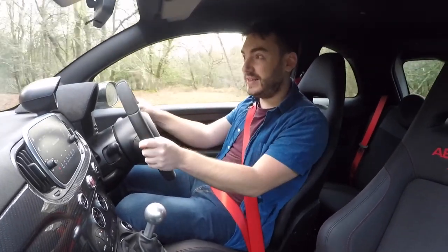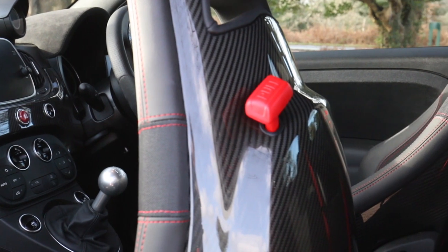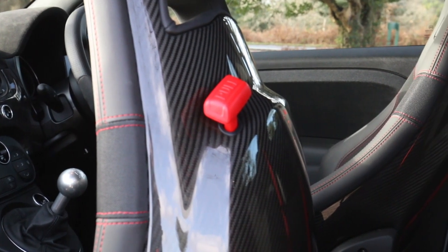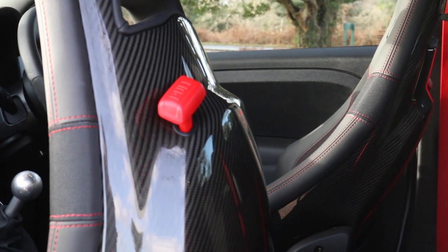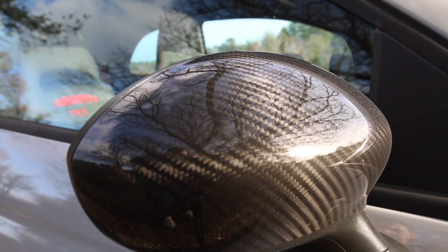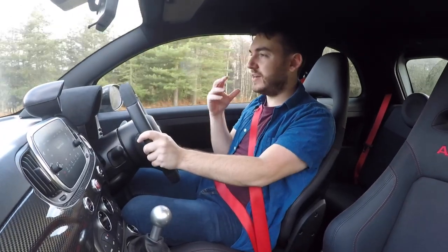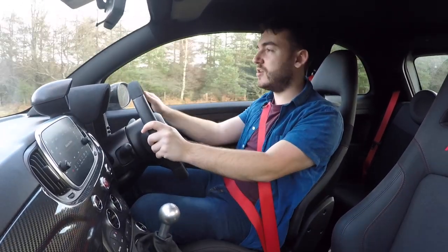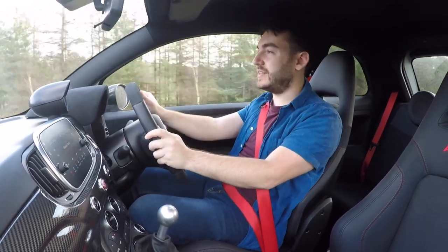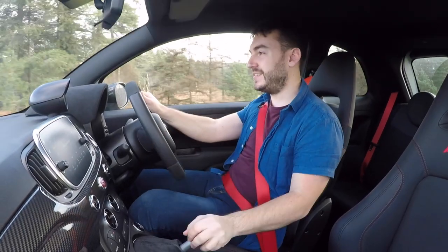Yes, £25,000 for this little car. But for your money you do get features like the red stitching on the seats, the seats themselves are carbon-shelled, there's carbon on the dashboard, and everything you see on the car that is carbon fibre is real carbon. When you take a step back and factor in competitors, a Mini Cooper S maybe makes a lot more sense — but I have to say I have a far bigger smile on my face in this.